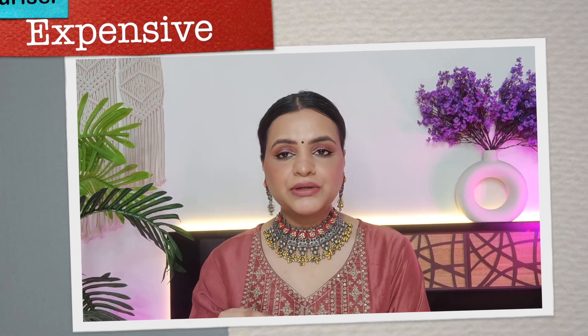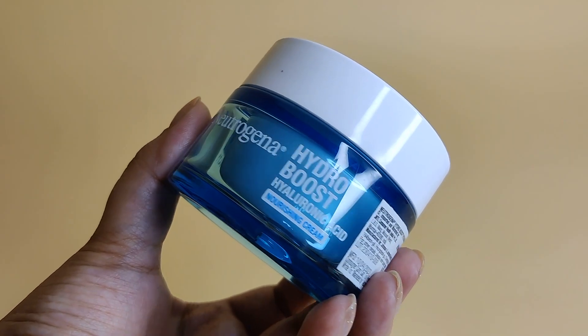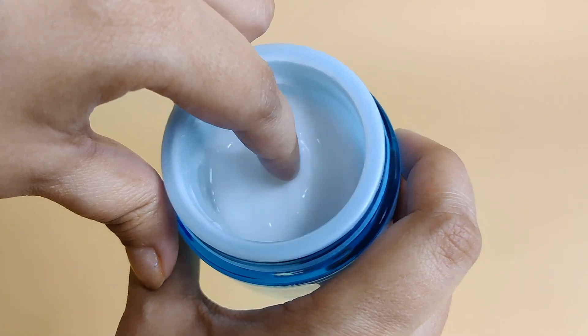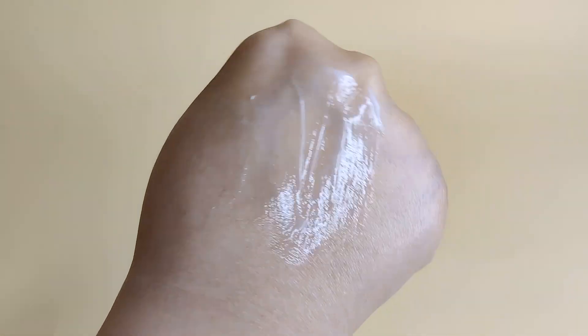If I talk about the expensive moisturizer, this is one of my most favorites which I have used for years and years — I don't remember how many times I've finished it. I'm talking about Neutrogena Hydro Boost Hyaluronic Acid Nourishing Cream. I used to buy it in the first version and now it has been rebranded. The new version is called Nourishing Cream. There is a water gel formula and a cream formula; I like the cream formula because it is long-lasting and more effective.